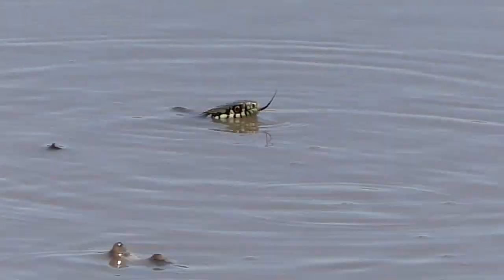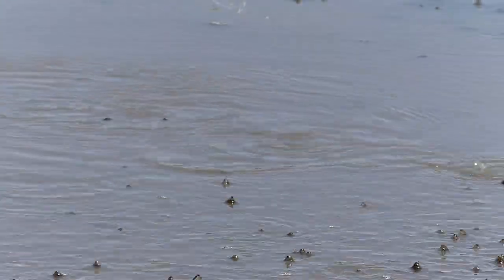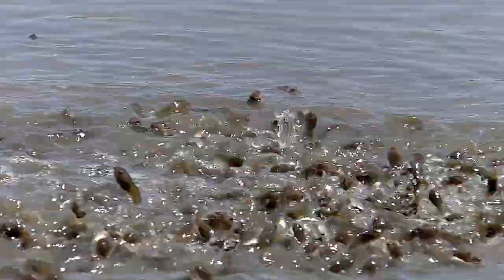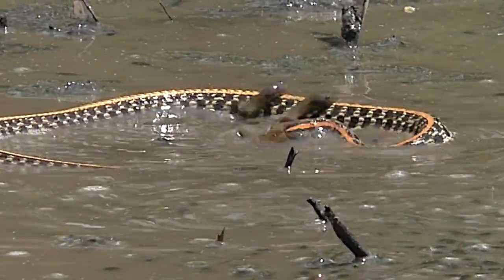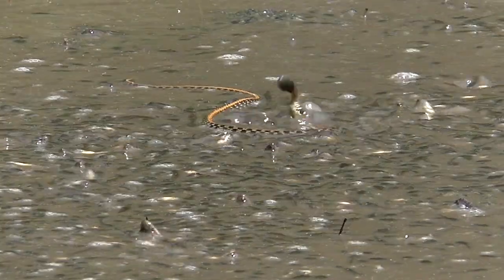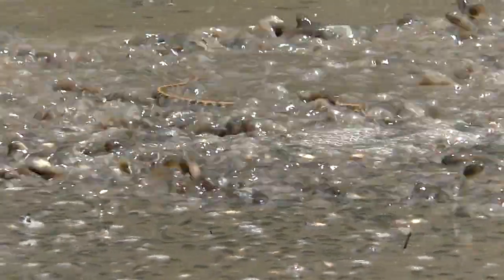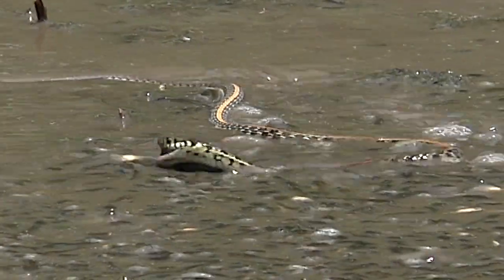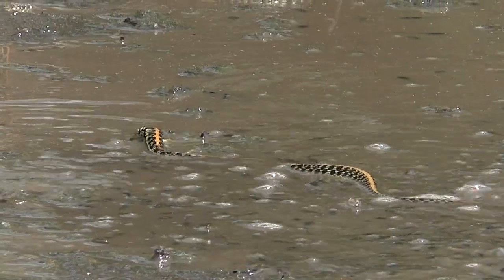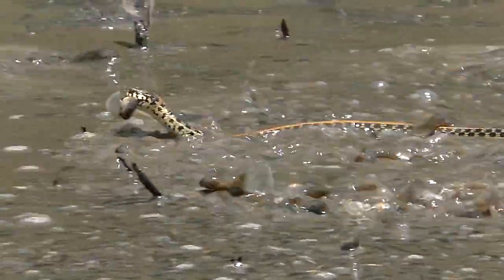Snakes see well both in and out of water, and they vigorously writhe and twist to catch frantic tadpoles. Their small curved teeth grab the slippery victim so that escape is nearly impossible. And then, with mouths full, they race for shore where they can better consume their dinner.